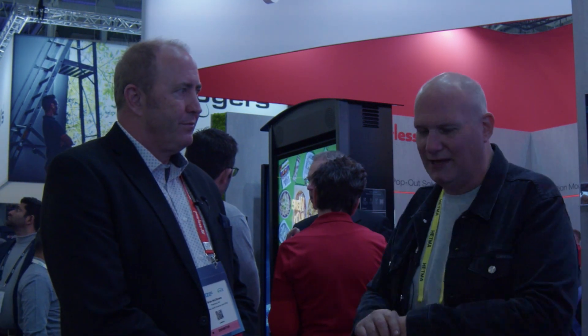Last question before we go look at the kiosk — how do people connect to Peerless and get more information? You can connect through our sales contacts on our website, peerless-av.com, or contact your salesperson directly. We're a global company — all over Europe, America, and Asia-Pacific — with applications and sales people around the world able to help.